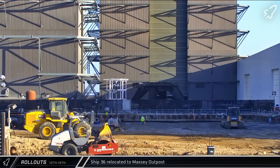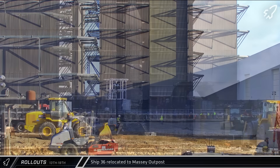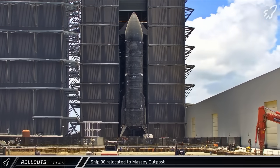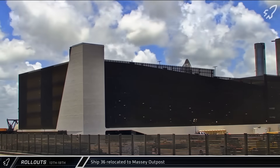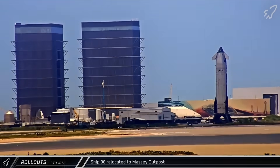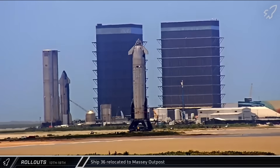Early this week, the ship's static fire stand was brought over to Mega Bay 2, and on Sunday morning Ship 36 was transferred onto it. Just a short time later, the ship was rolled out of the building through the Sanchez site and onto Highway 4, heading for the Massey Outpost.